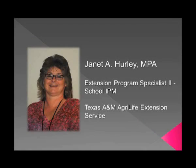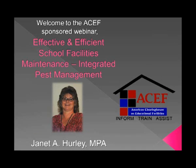We are excited to have Ms. Janet Hurley joining us today for this webinar entitled Effective and Efficient School Facilities Maintenance: Integrated Pest Management. Ms. Hurley currently serves as an Extension Program Specialist for Texas AgriLife Extension. She has coordinated the Texas school IPM team and the development of a school IPM cost calculator. For her IPM awareness efforts, Ms. Hurley has received numerous awards for excellence and continues to serve as an expert consultant on IPM. We hope that you take this opportunity to learn from the content presented, engage with the speaker, and add to your professional knowledge of issues related to effective and efficient school facilities maintenance.